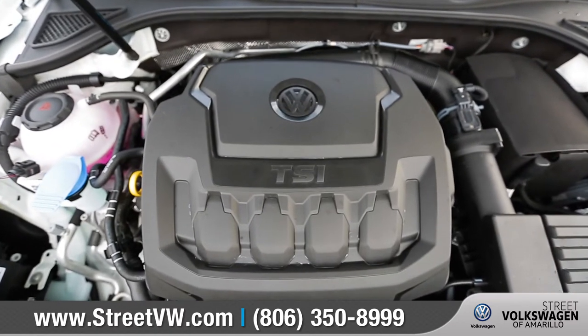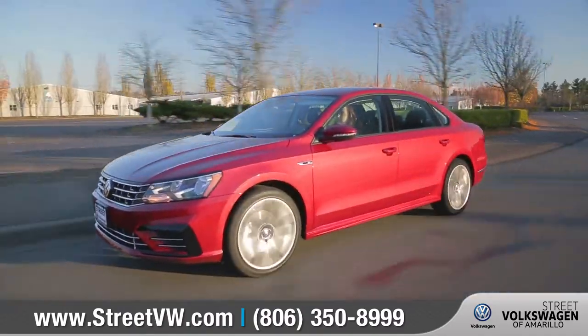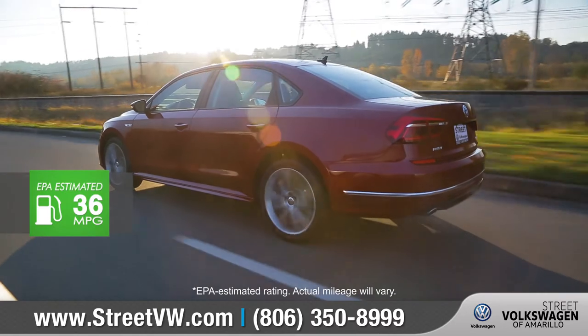With the turbocharged 2.0-liter TSI engine, performance comes standard along with practicality, and it can get an EPA-estimated 36 highway miles per gallon.